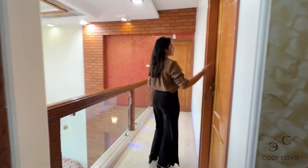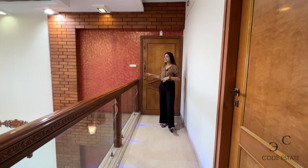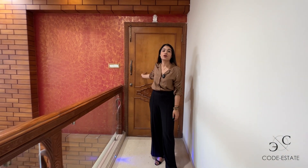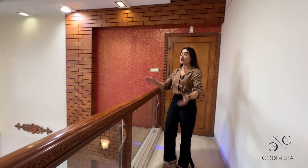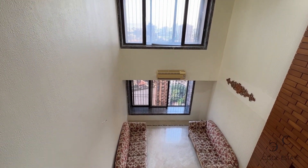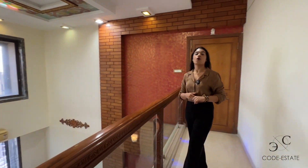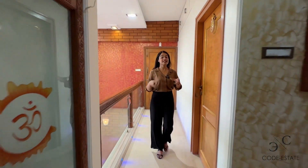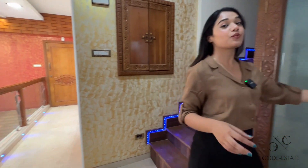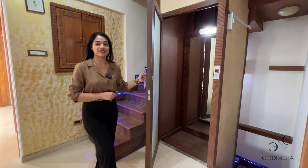This is bedroom number five — we currently don't have access, but we'll show you the interior when you come for inspection. This is the other door if you want to access level one directly from your corridor. Now look at this — the double-height living room with long windows, fabulous views of the Arabian Sea open on all sides. Now the time has come to reveal my favorite feature: the 1,200 square feet terrace. Let's take the private elevator and check out that last floor.